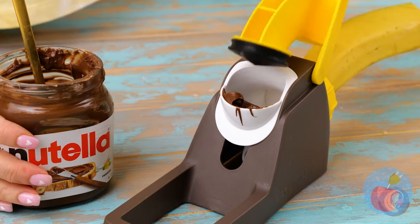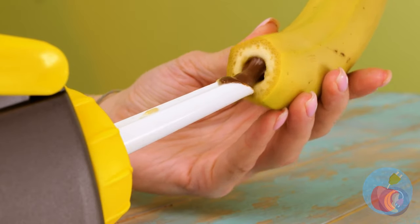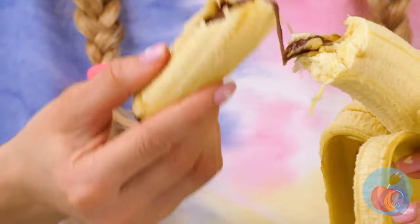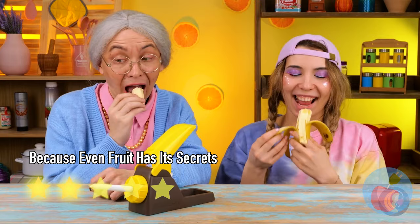Cue the Nutella. I've heard of chocolate-covered bananas before, but not banana-covered chocolate. Come on — like you can really keep a secret from Granny.